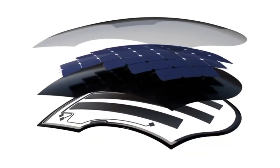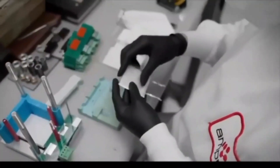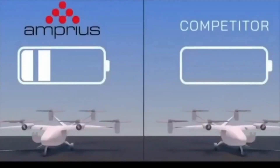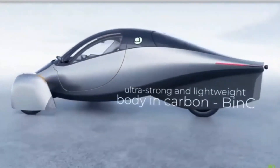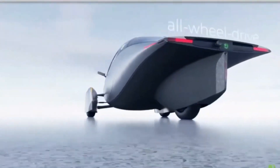While solar charging is a huge selling point, Aptura offers several ways to keep the battery topped up. First, solar charging: as mentioned, Aptura's integrated solar panels can give you up to 40 miles of range per day, which is ideal for daily commuting without ever needing to plug in. However, solar charging is just one part of the equation.